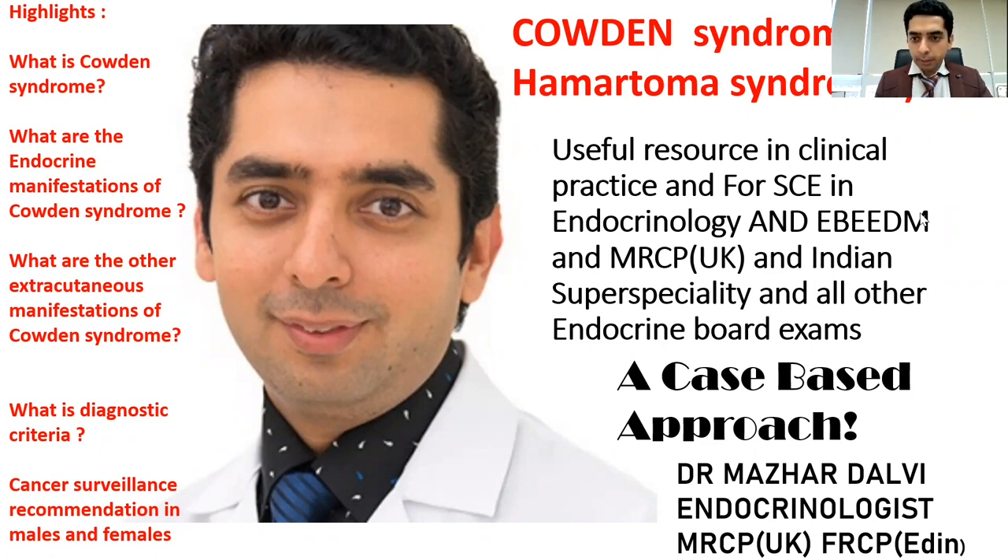All these syndromes which I'm covering — I already did a video on MEN1 — will be indexed under the playlist of inherited endocrine syndromes on my YouTube channel, so you can have them for easy reference. Let's start right away.